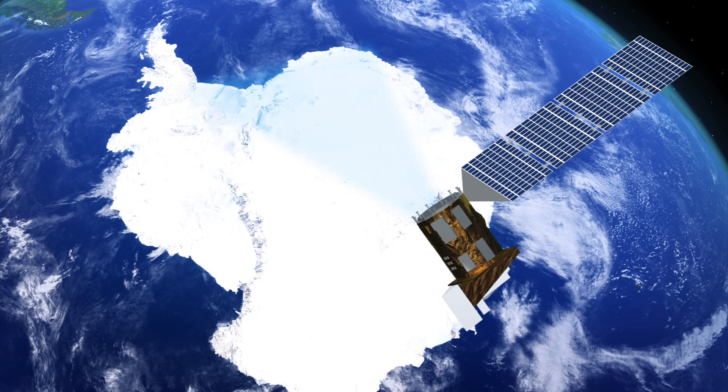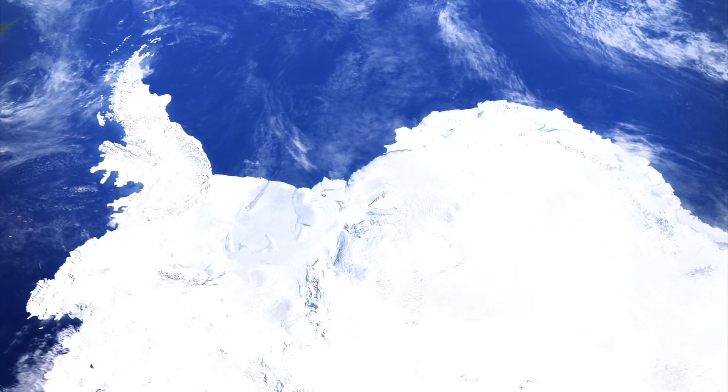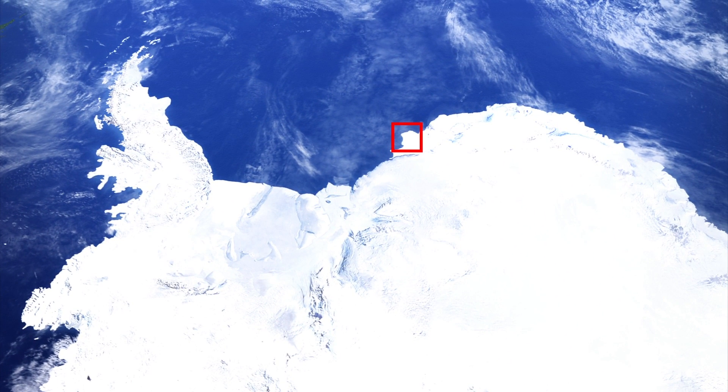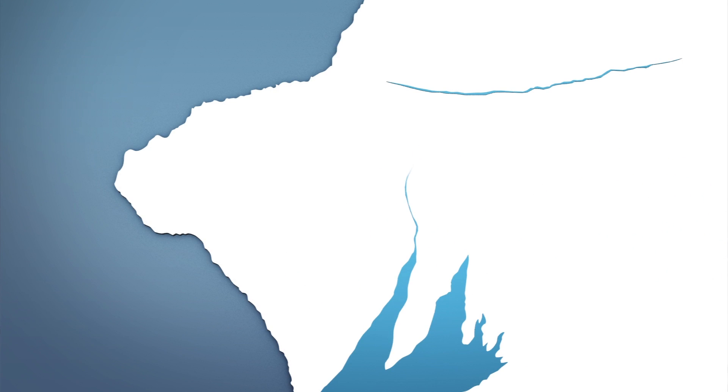Images taken by NASA show a northward expanding crevice named Chasm 1 by the British Antarctic Survey, stretching across the Antarctic Brunt Ice Shelf, and a smaller crevice called Halloween Crack, inching closer to the edge of the ice shelf. The two cracks are just 4 kilometers, or 2.5 miles, from each other.